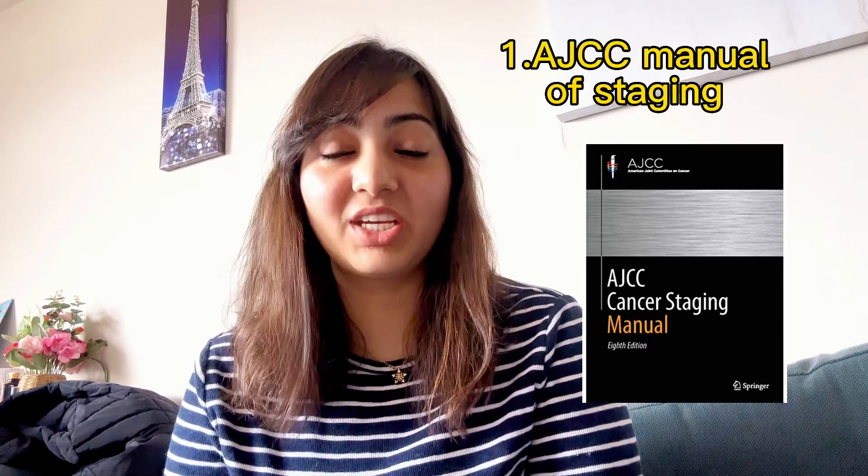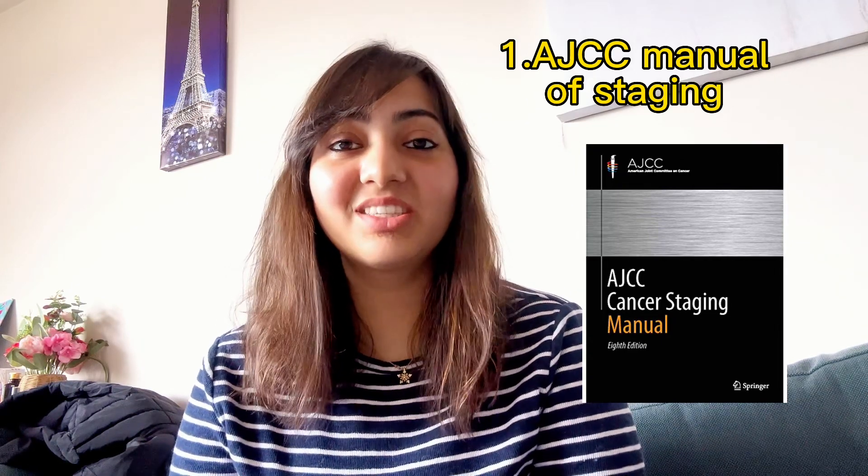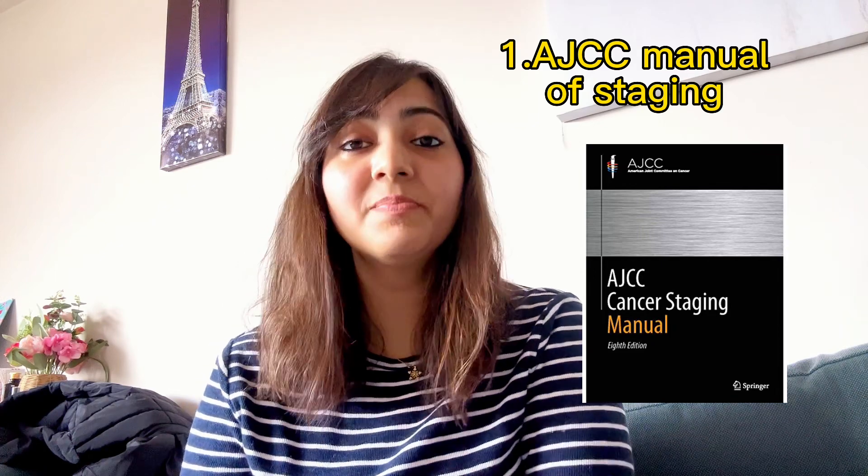The most important book in your first year of residency in radiation oncology is the AJCC Manual of Staging. It has around eight editions now — the current one is the eighth edition. You can buy it or look for the PDF, because across all three years you'll be working on different cases and need to know the staging of all tumors. When you see patients in the OPD, after taking clinical history and examination, the first thing expected of you is to make a diagnosis with the correct staging, which is done using the AJCC Manual.